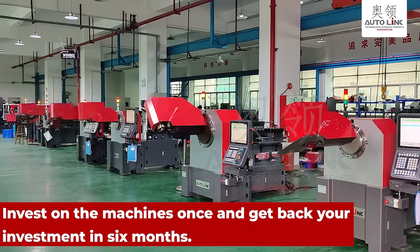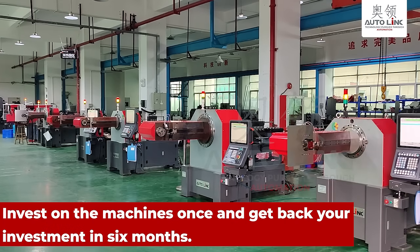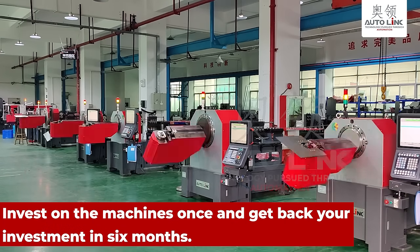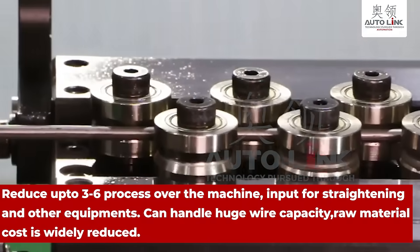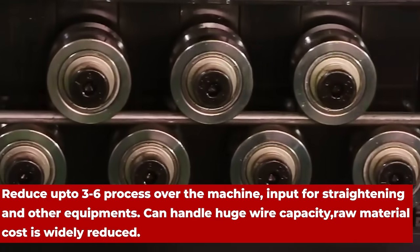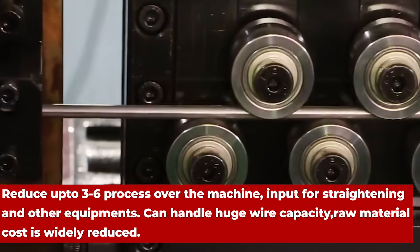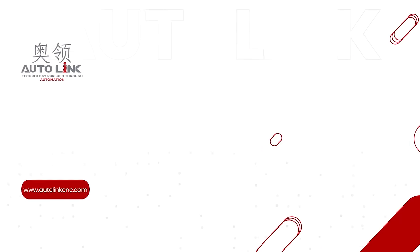Invest in the machine once and get back your investment in six months. Reduce up to three to six processes over the machine. Input for straightening and other equipment can handle huge wire capacity, and raw material cost is greatly reduced.